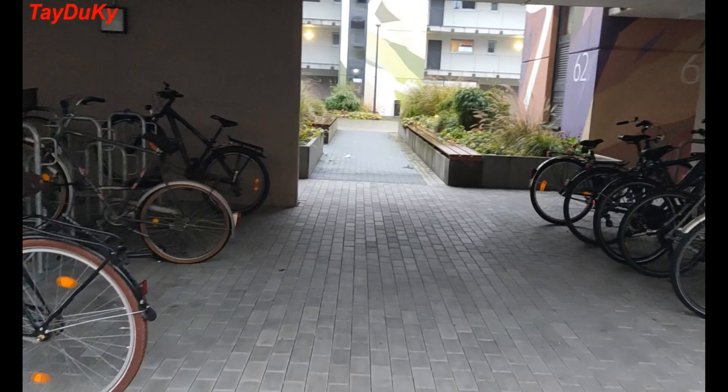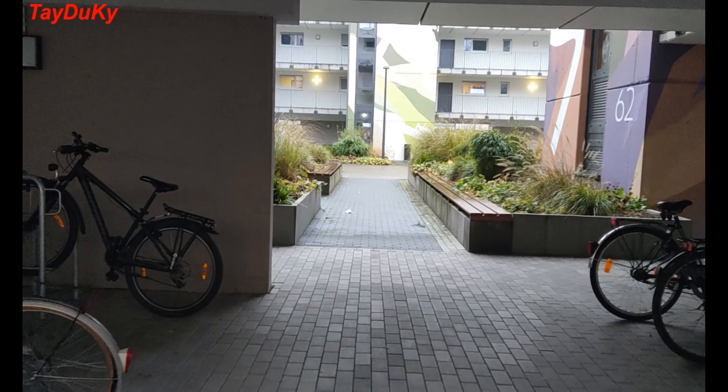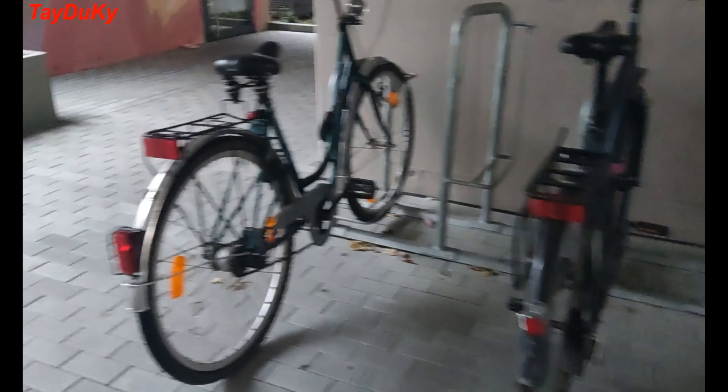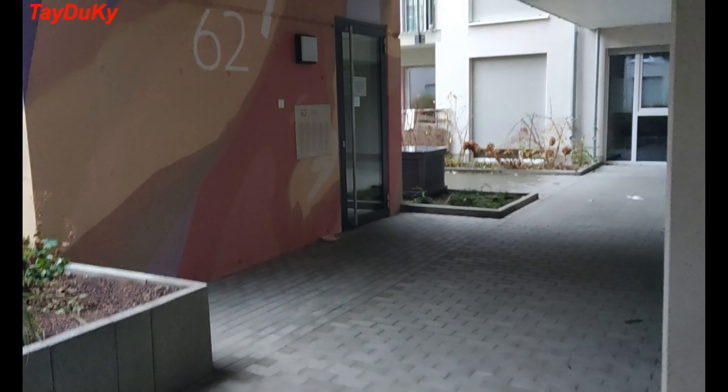This is a bike storage where you can park your bike, and there is also a self-service bike repair station.